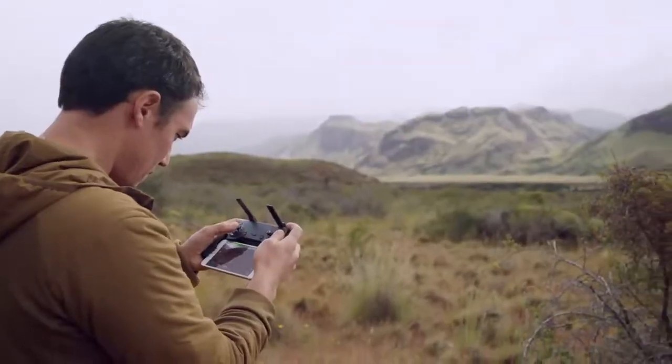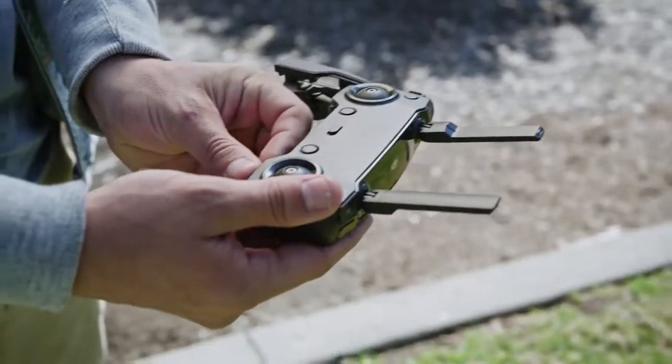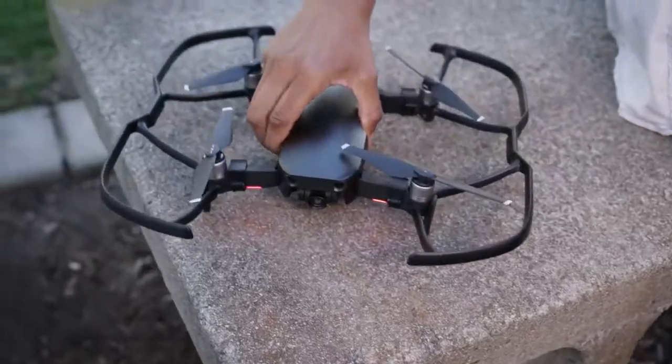The controller is as sleek and compact as the Mavic Air itself, with removable sticks that store right inside for an ultra-low profile. Proclaim your individuality with multiple color options and a full suite of accessories.